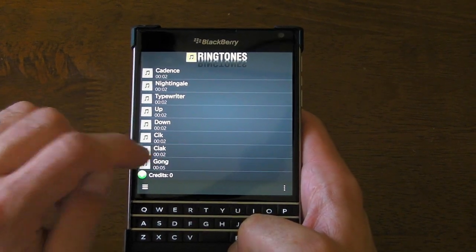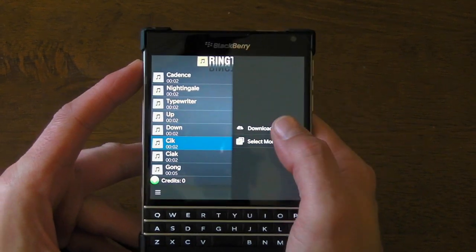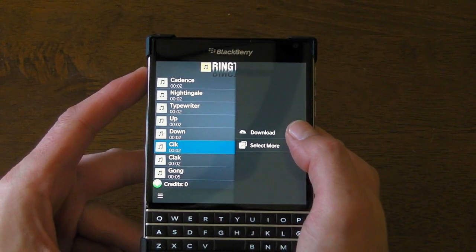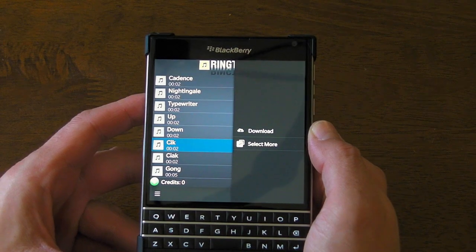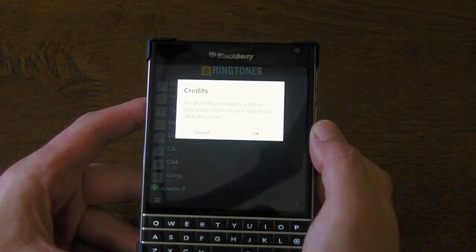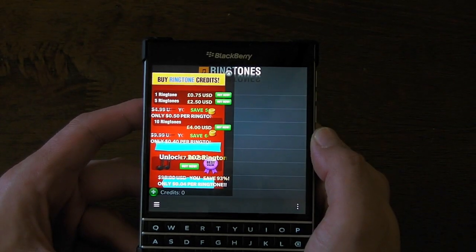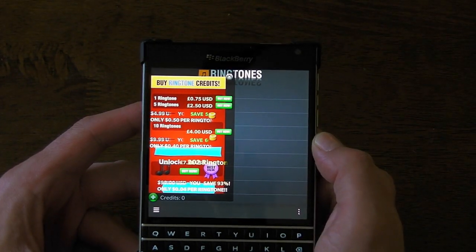Once you find one you like, all you do is perform a long hold on it, select Download, and it will download to your BlackBerry. Now, I've used up the free ones already, so when I click it, it says I don't have enough credits — would you like to buy more? You can get this prompt come up.